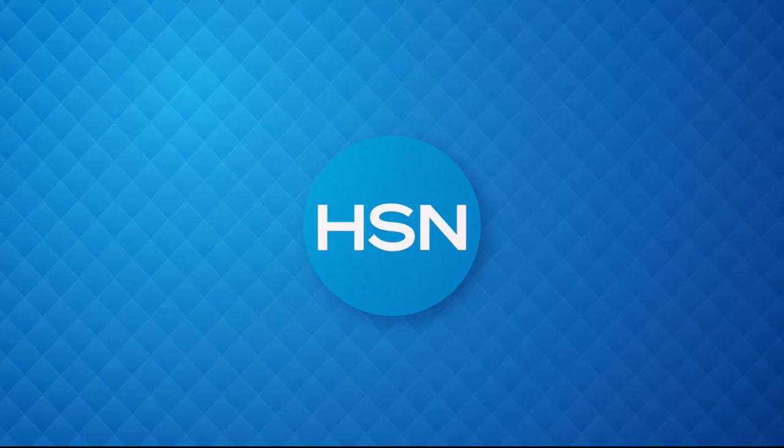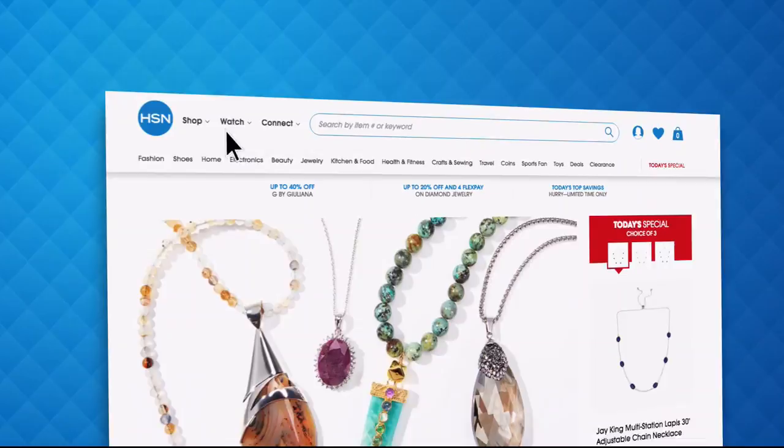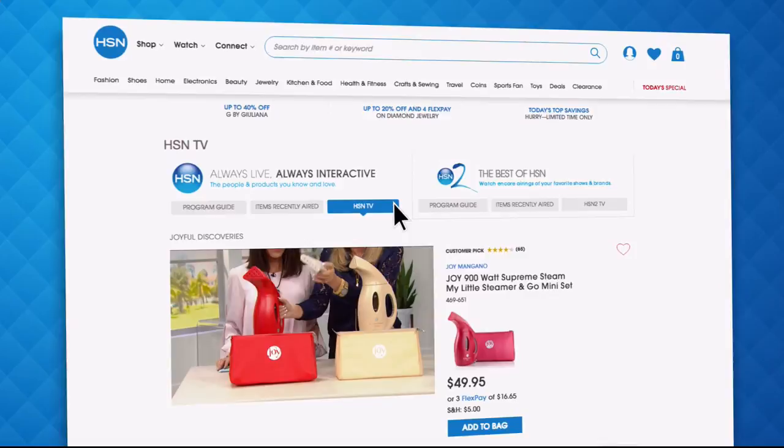Did you know you could stream both HSN and HSN2 live anytime, anyplace with just the click of a button on your phone, tablet, computer, or smart TV? You're connected to the latest and greatest we have to offer. Just head over to hsn.com or open your HSN mobile app and start watching.